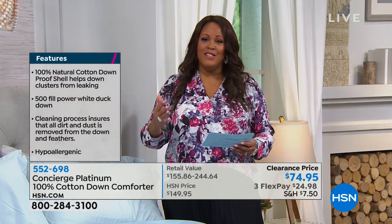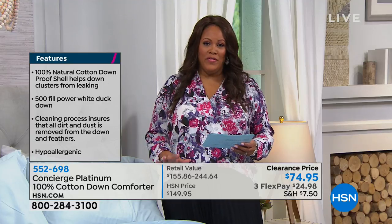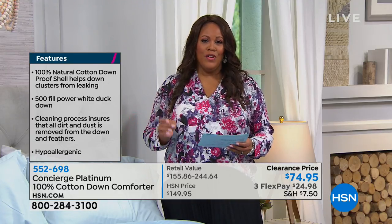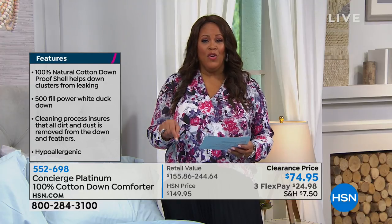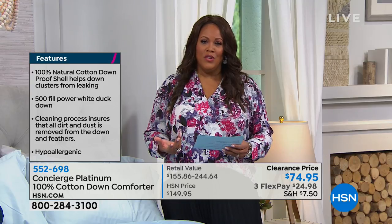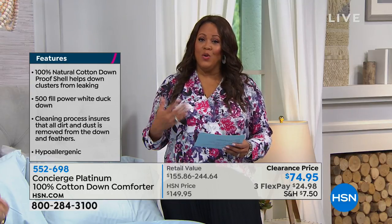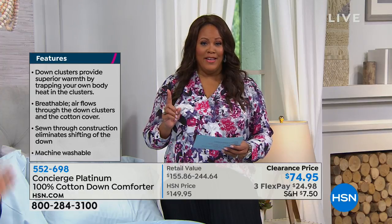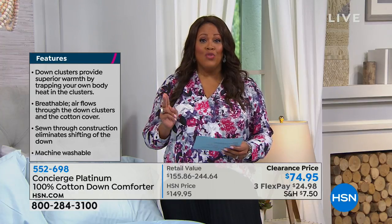There are 45 five-star reviews — check them out. When you consider you'd be paying $155 to $244 in the marketplace, but you're spending $74.95, that's a great steal. It's a 100% cotton down comforter that is hypoallergenic, and you don't have to take it to the dry cleaner.